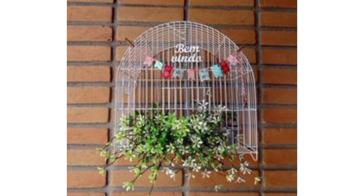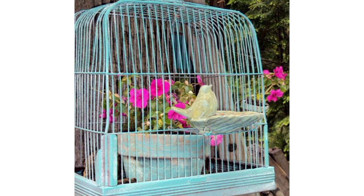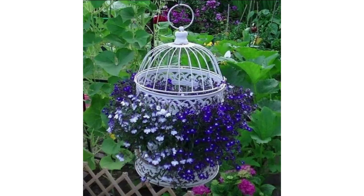Design cages with removable covers to protect delicate flowers from harsh weather conditions during specific seasons. This can be particularly useful for blooms during frosty nights. Additionally, create small cages for herb gardens to protect them from wildlife or pests — these can be simple wire enclosures placed over the herb plants.